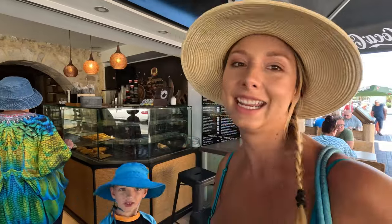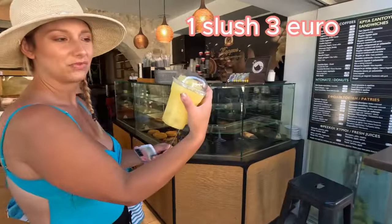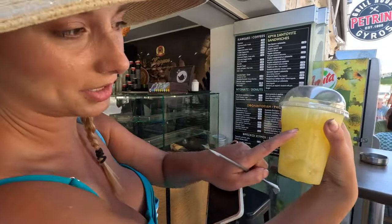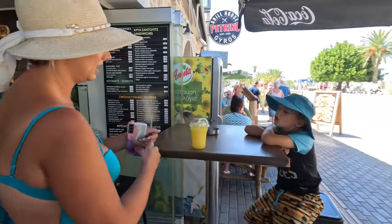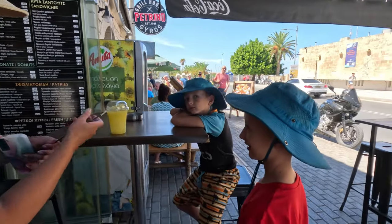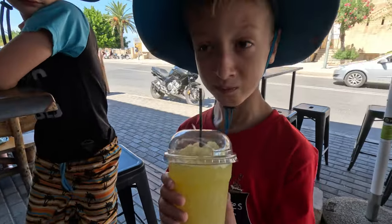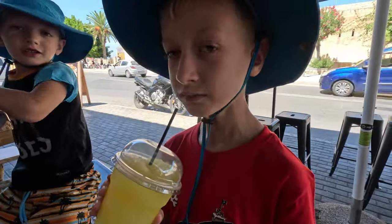3 euros for the slushie. You can see the little chunks of real pineapple. We can just bring that with us and walk with it and then find a place to eat. Is that refreshing Logan? Can you taste the real pineapple? Yeah.